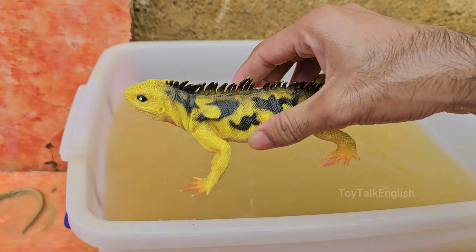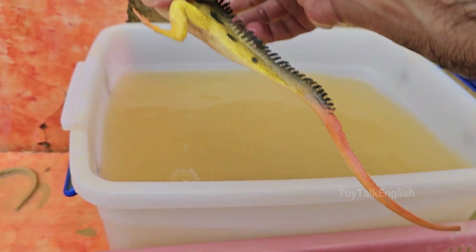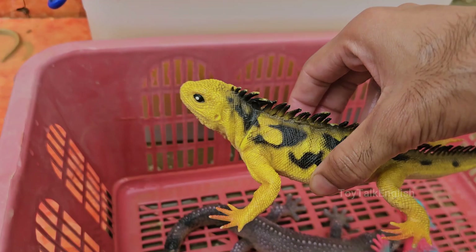Yellow iguanas can grow up to 6 to 7 feet, or 1.8 to 2.1 meters in length, including their tail, and weigh up to 20 pounds, or 9 kilograms.